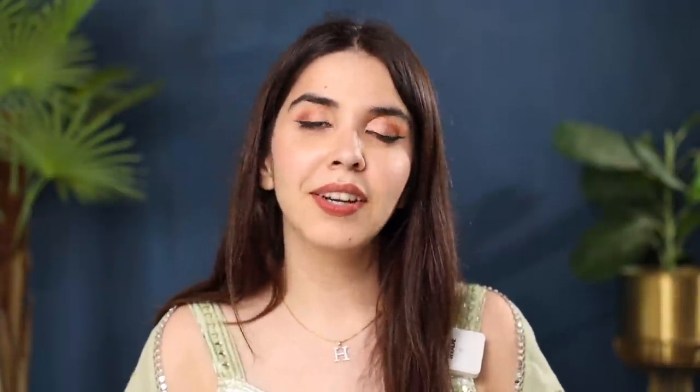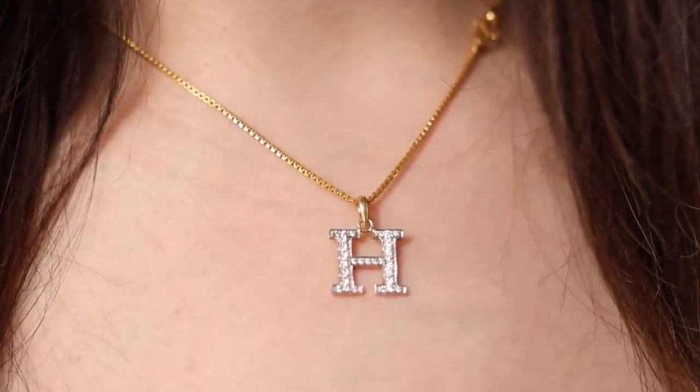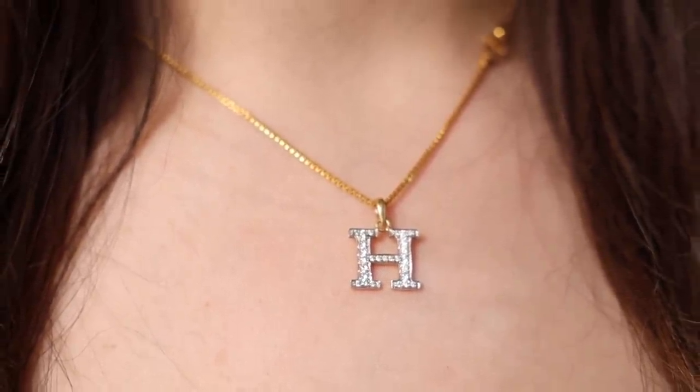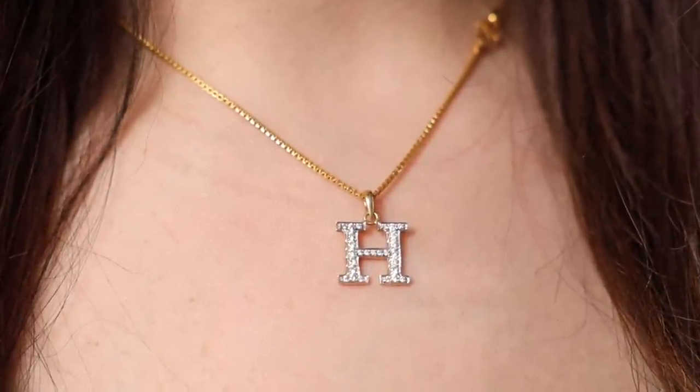This H pendant is one that CV recently bought on Dashera this year. This goes with everything — Indian, western — and looks very dainty. Now because I went for a diamond look, this cost around rupees 40,000. But I've seen only gold initials as well which should cost between the 15 to 20,000 range, or you can get custom made as well.